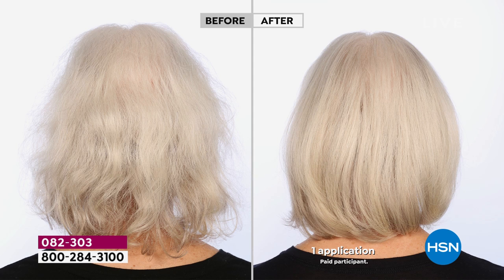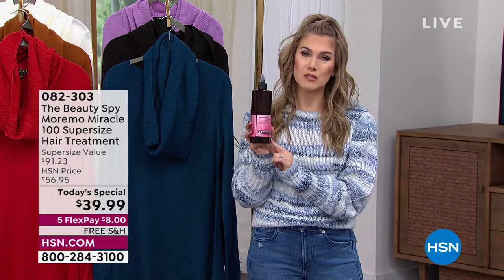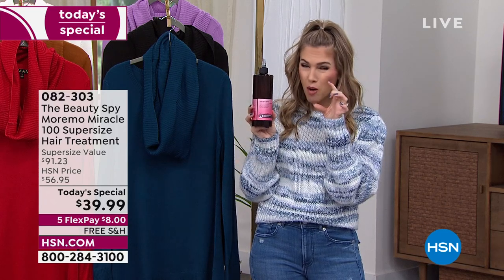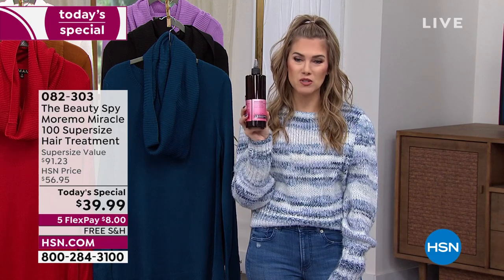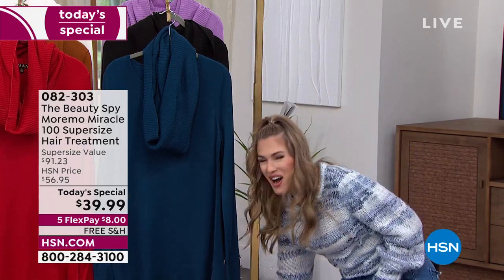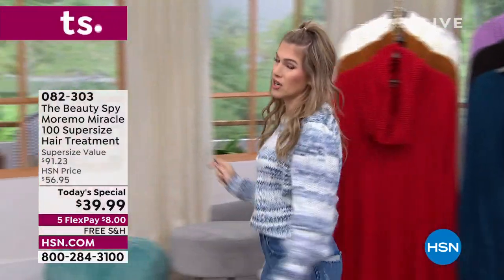You don't have to use this multiple times — just one application. Take it into the shower with you, wash as usual, do not condition. Use the Moremo Miracle treatment — it has no water in it — as your replacement for your deep conditioner or mask. Today we're giving you two and a half times the size for just a couple dollars more than the small bottle, which has always been a sellout. Eight dollars to get it home, and auto ship is the way to go.